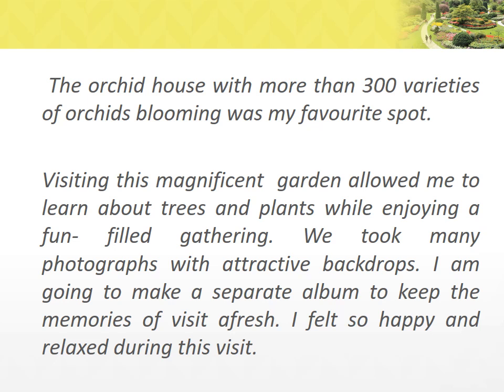We took many photographs with attractive backdrops. I am going to make a separate album to keep the memories of the visit afresh. I felt so happy and relaxed during this visit.